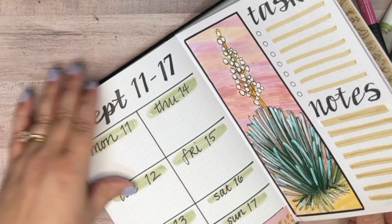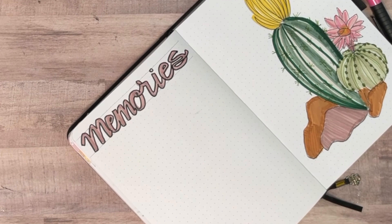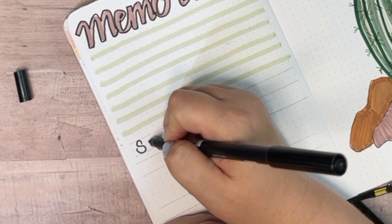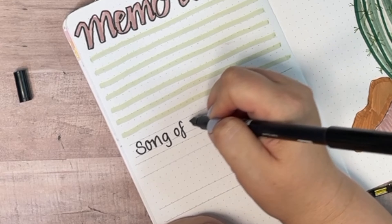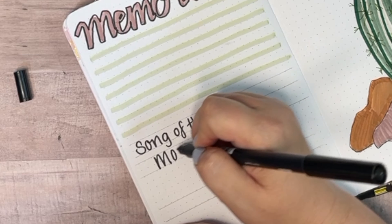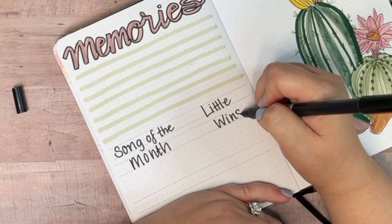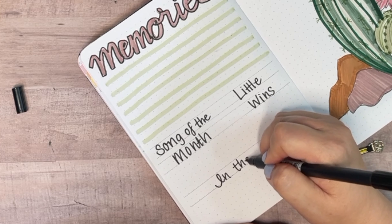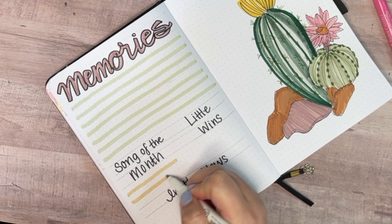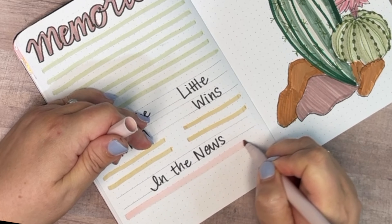For the opposite page I'm going to leave some space to put in just some memories from the month, and I'm using the thin tip on a Tombow just to outline those letters. I'm also gonna leave space for a song of the month — just whatever I'm listening to on repeat during the weeks of September — and a spot for little wins, just small successes that I want to remember. The last little section is for 'in the news,' just for current events, and I'm just gonna add my highlighters to produce the lines to write on, alternating those colors.